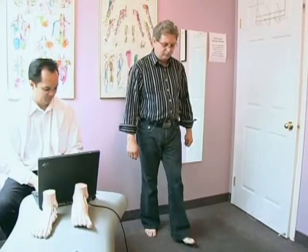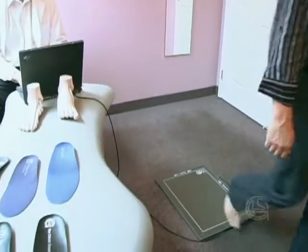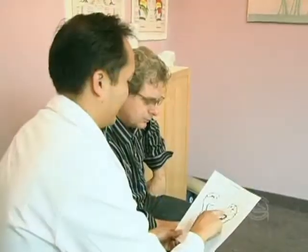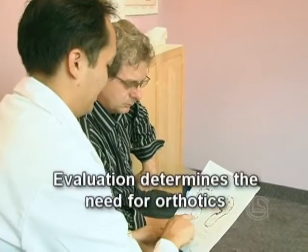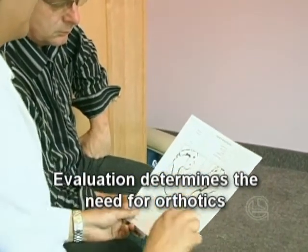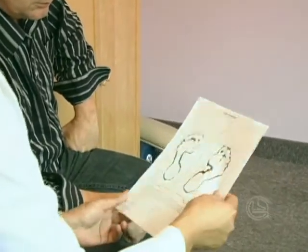They can see where you have too much or too little pressure. The information is then summarized in a report that can be printed for you and your healthcare practitioner to review. The report findings will help your practitioner evaluate your foot function and determine if the pain you are experiencing is related to faulty foot function.